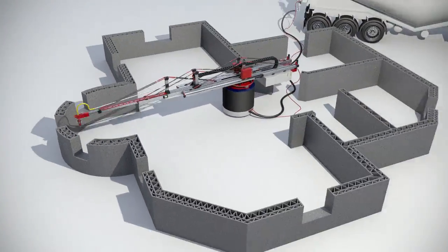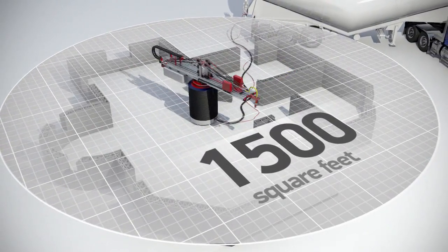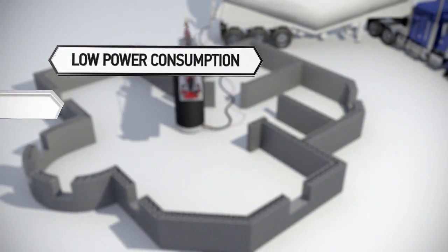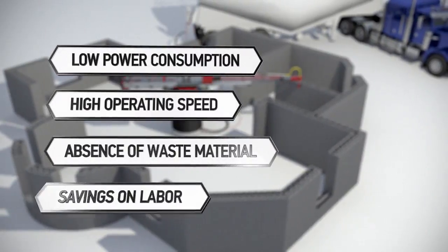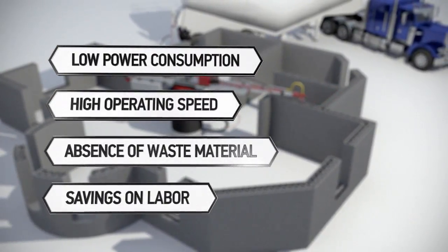The printer's construction area is up to 1,500 square feet with virtually unlimited height. Thanks to its proper power consumption, high operating speed, absence of waste material, and savings on labor, our 3D printer will allow you to significantly reduce your construction costs.